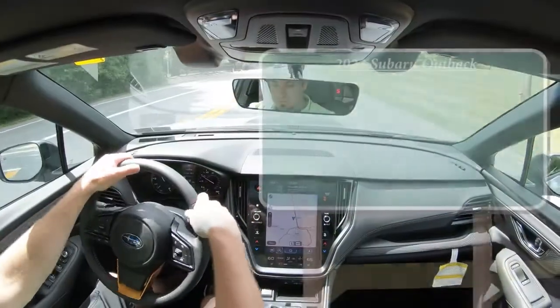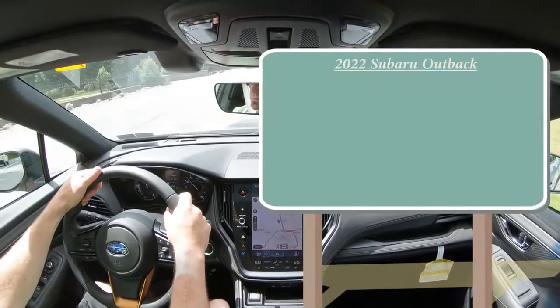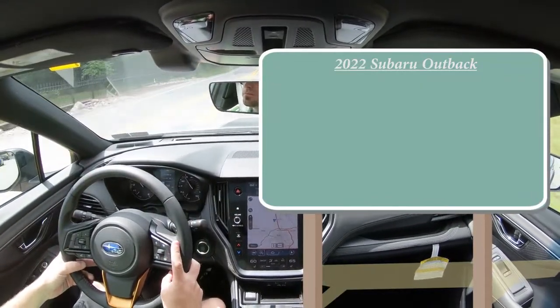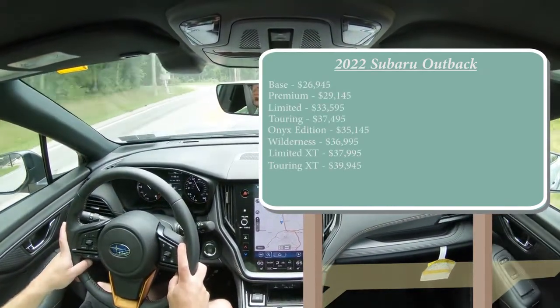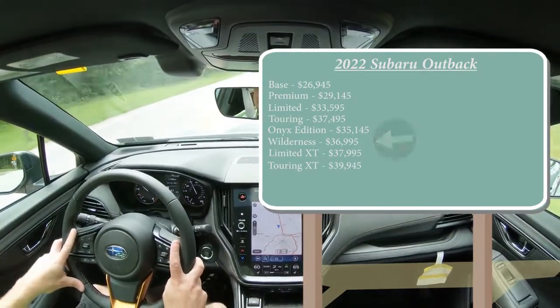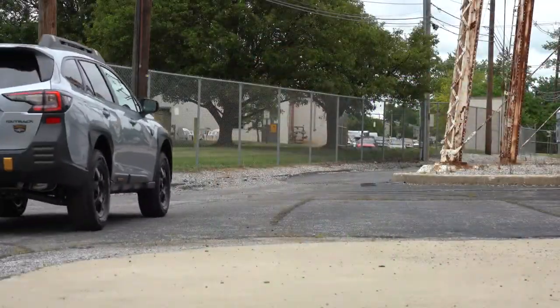Let's start with pricing. There are eight different trim levels for the 2022 Outback — the most I've ever seen. I'll put all the prices on screen now, so feel free to pause. One major change for 2022 is the new Wilderness trim level, which is the one we have today.